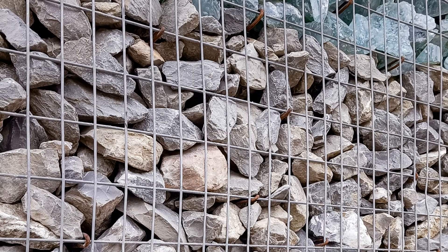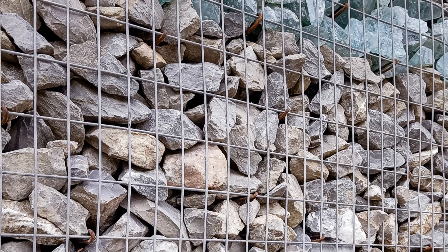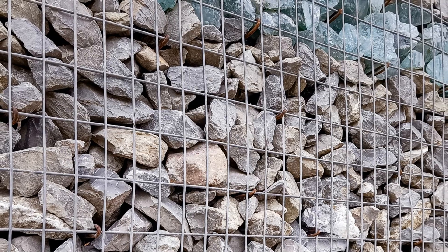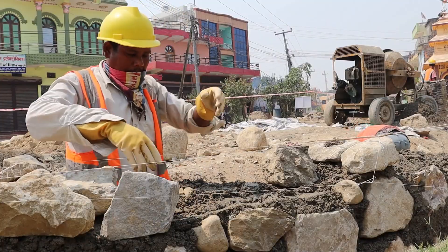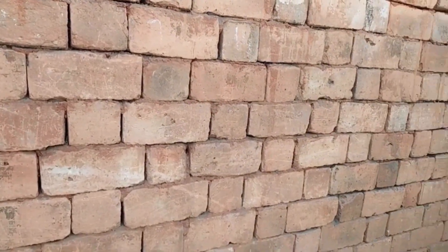But there are downsides to consider. Gabion walls tend to be quite thick, requiring more space than other retaining wall options. They're also heavy, and their construction can be labor-intensive — moving tons of rock and carefully placing them within the wire baskets can significantly increase the overall project cost. The industrial, somewhat rugged look isn't for everyone's taste, and they often take up considerably more space than sleeker alternatives like concrete or timber walls, which can be a limiting factor in smaller yards.